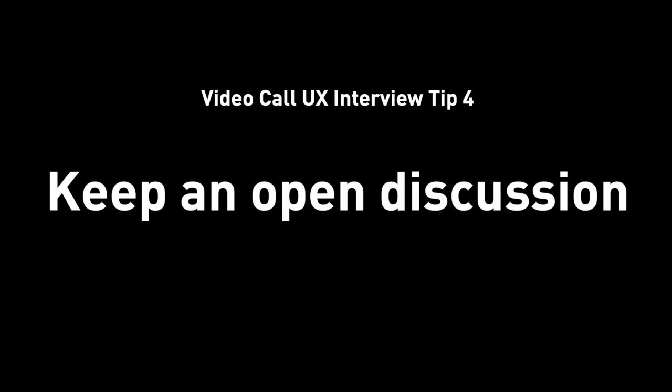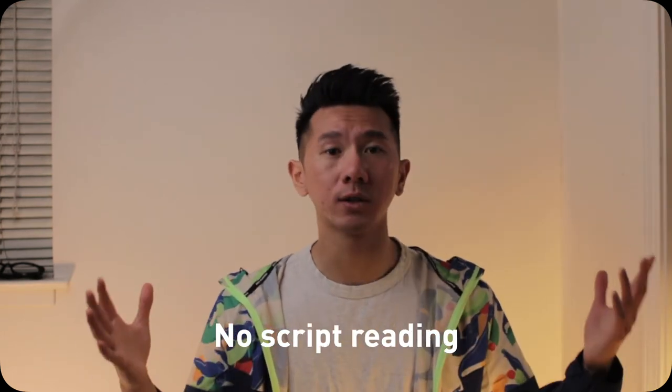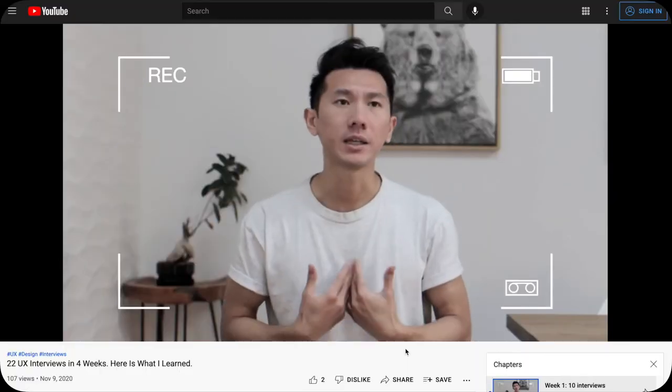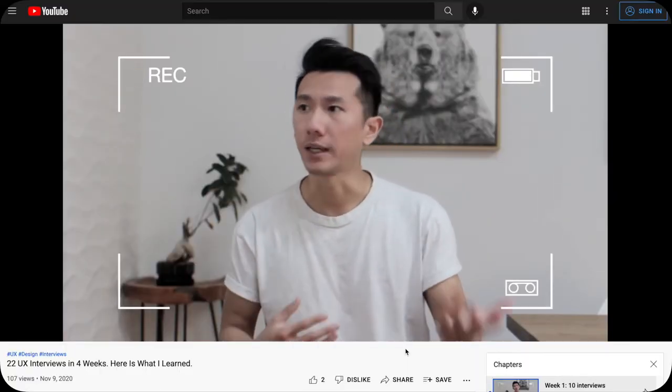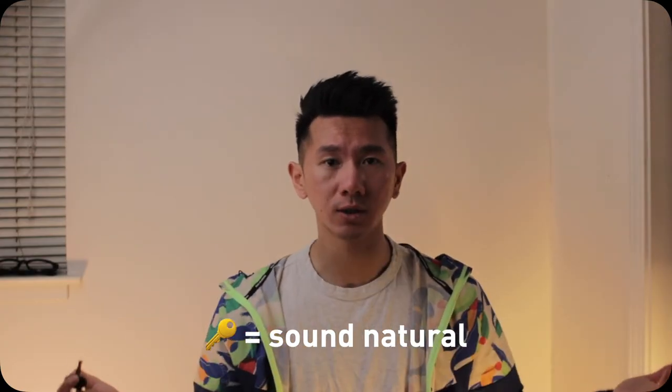Tip number four: keep an open discussion. This is pretty straightforward — don't launch a monotone automatic speech, don't read over a script. I did mention in one of my videos to write down what I say so I can practice and rehearse it, so when I talk to the hiring manager on a video call, I could sound more natural and know what I'm going to say. The key here is to sound natural. If you read over a script, it's no longer natural — there's no eye contact, there's no interaction. You need to engage with the hiring managers or whoever's on the panel.